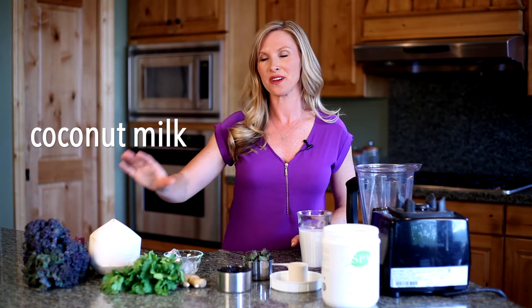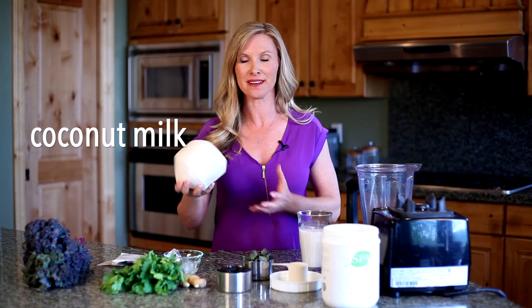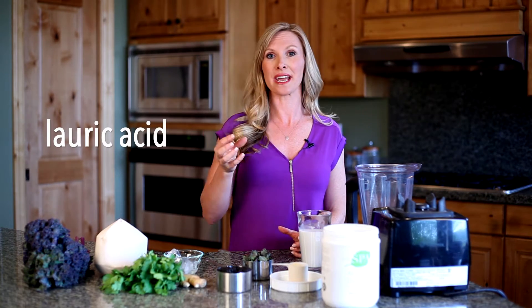One thing I have here for the fluid in the smoothie is coconut milk. You can just get a coconut, cut it open, and make coconut milk, or you can buy unsweetened coconut milk in your local health food store. You want unsweetened, no added sugar. Coconut is full of great properties. One of the things it has in there is lauric acid, which is fantastic for your immune system.